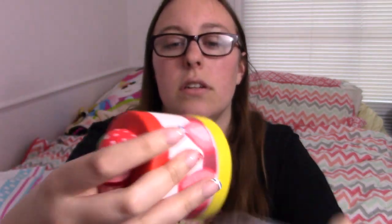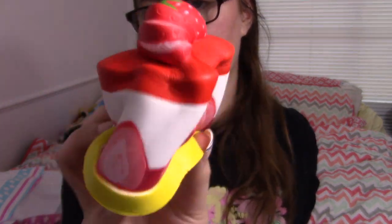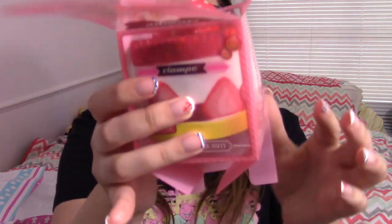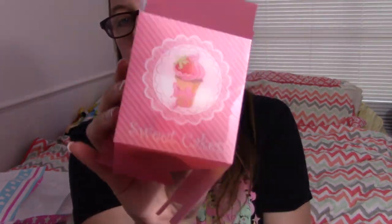Next up is something I've been wanting for a while — it's been out for quite some time and I just never got it. It's the Flampo strawberry shortcake or strawberry mousse cake. Either way it's so squishy — I really like Flampo, I got their hamburger and really liked it. It's super slow rising and has a little cupcake stand. The packaging has strawberry shortcake on it. I need some tape because the bottom doesn't want to stay together — it's made of thin plastic instead of cardboard, but nothing tape can't fix.